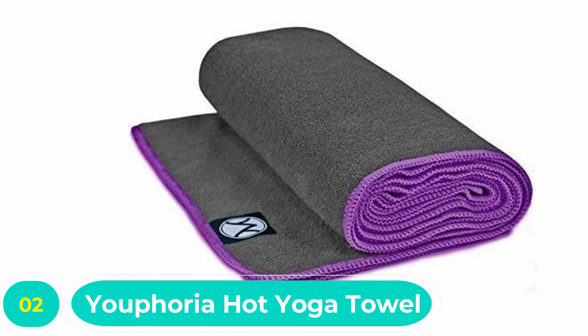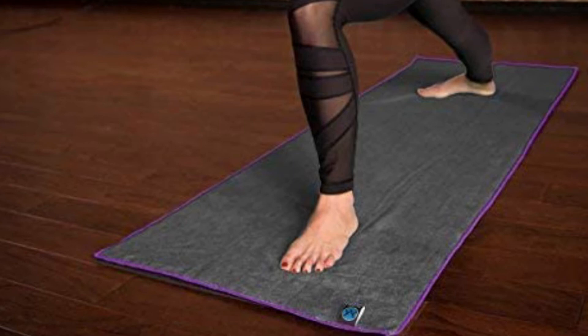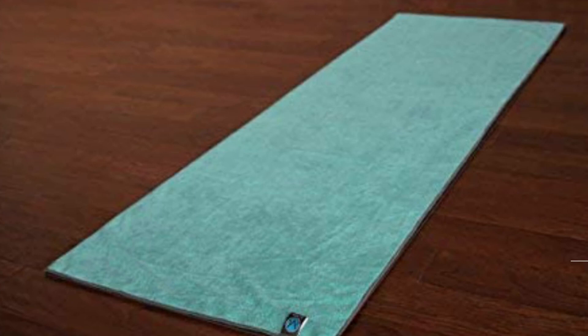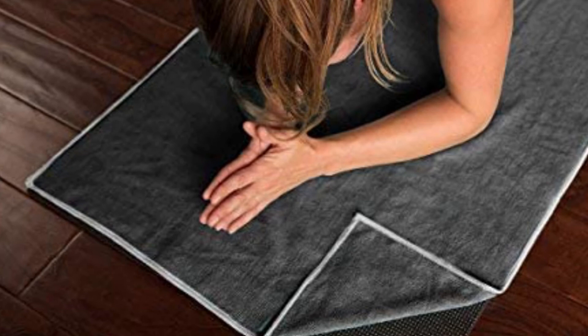Number two: Euphoria Hot Yoga Towel. As far as yoga mat towels go, this microfiber work of art is an ideal option. The producers were sick and tired of slipping during hot yoga sessions, and from that frustration this high-quality microfiber towel was birthed. The more moisture absorbed, the more grip this towel provides, so yogis can focus on form and balance. These hot yoga towels can easily absorb up to seven times their weight in moisture — truly impressive.